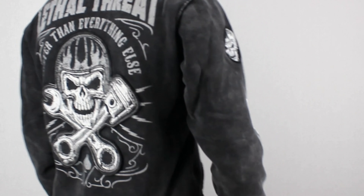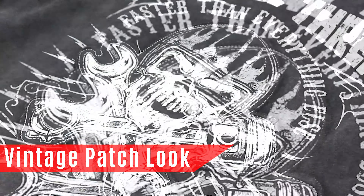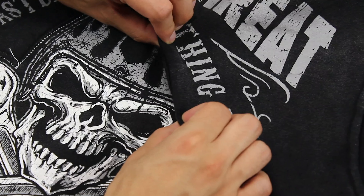Whole size back print with distressed print. A Helmet Skull fabric patch sewn on top of the back screen print to give a handcrafted look.